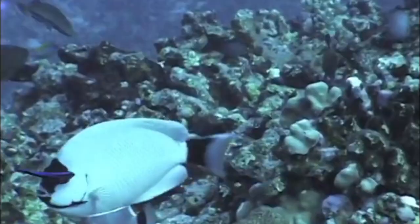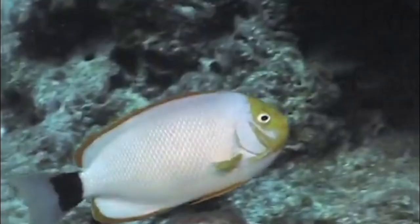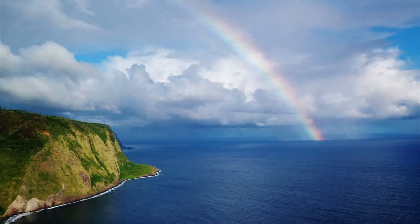Masked angelfish are occasionally collected for the aquarium trade, where they sell for a high price. They are very difficult to raise in captivity.